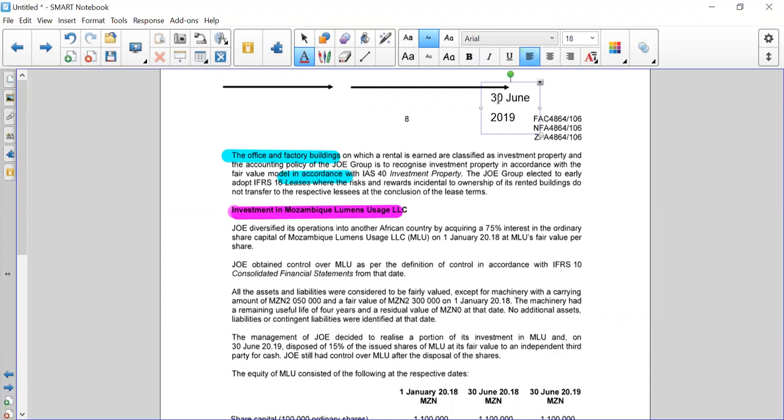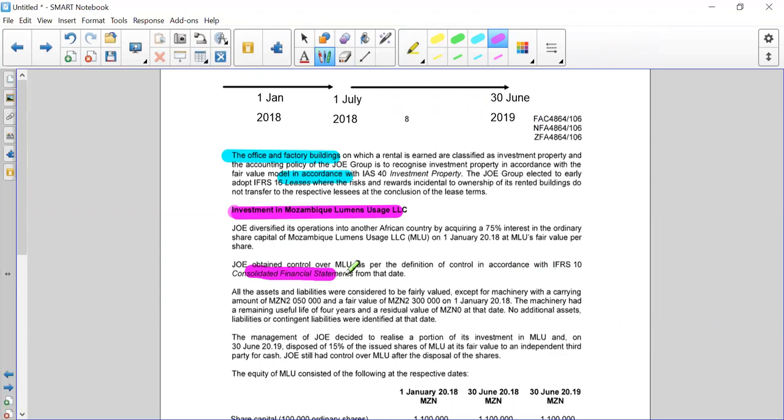Our year end is 30 June 2019. We have 1st of July 2018, and then this brings us back to 1 January 2018. From the definition of IFRS 10, we obtained control.